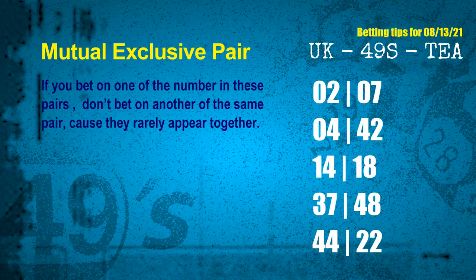Now we have some following ones and ball colours. Here are some tips to increase your hit odds, such as mutual exclusive pairs. These numbers in a pair both match the following ones and colours, but according to thousands of results, they rarely appear together. If you bet on one of them, don't bet the other in the same pair. The mutual exclusive pairs for the next draw are: first pair 02 and 07, second pair 04 and 42, third pair 14 and 18, fourth pair 37 and 48, fifth pair 44 and 22.